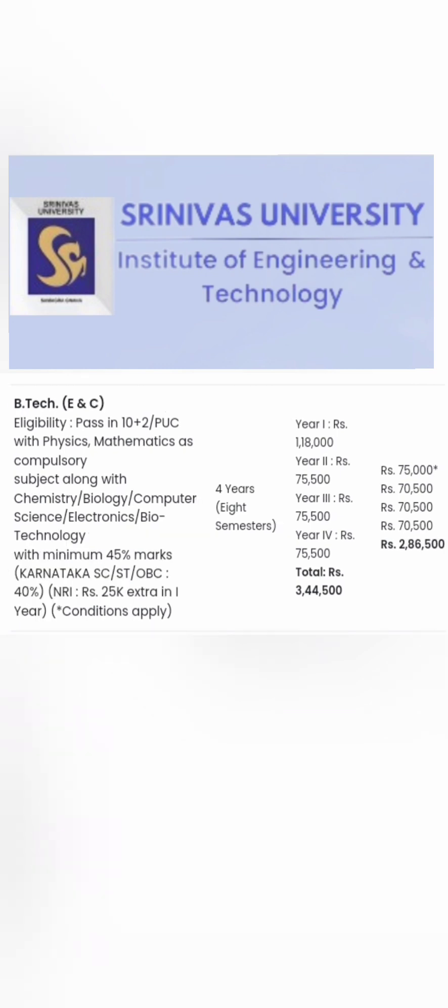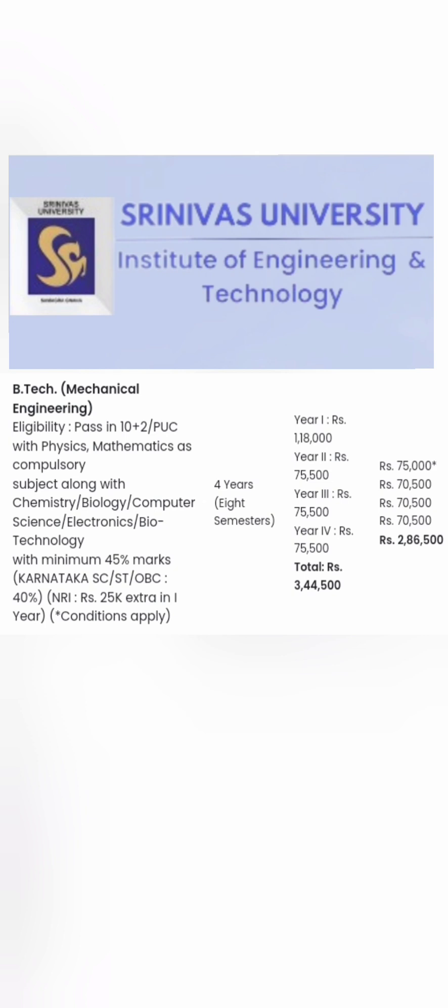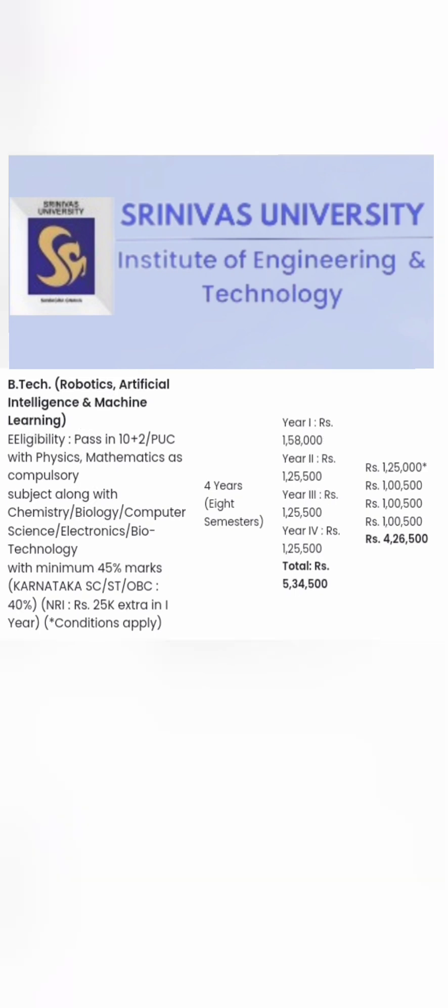For B.Tech EC, the total fees are 3.44 lakhs for non-Karnataka and 2.86 lakhs for Karnataka students. For B.Tech Mechanical Engineering, non-Karnataka students pay 3.45 lakhs and Karnataka students pay 2.86 lakhs for all four years. Hostel and other fees are not included. For B.Tech Robotics and Artificial Intelligence, the fees are 5.34 lakhs for non-Karnataka and 4.26 lakh 500 for Karnataka students.